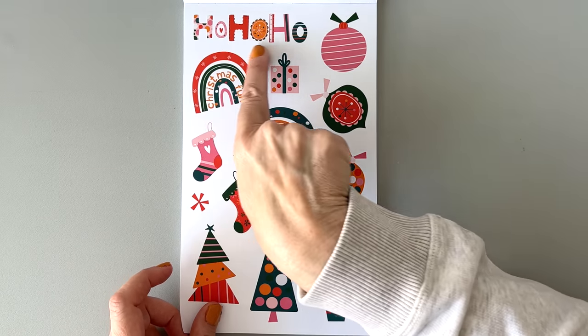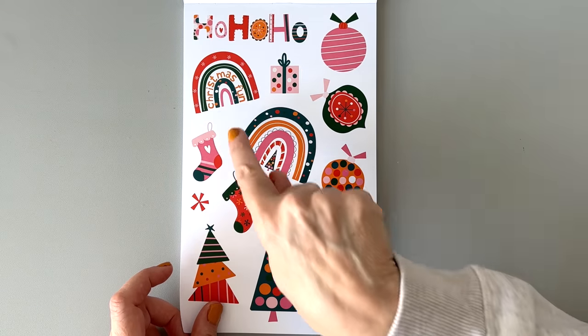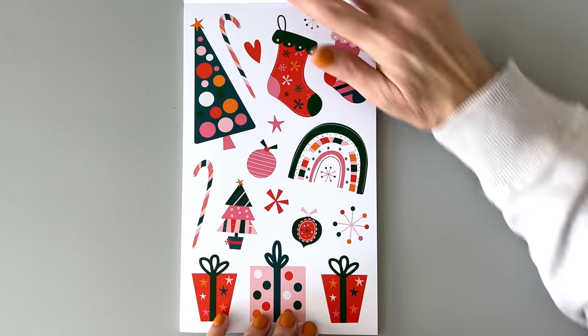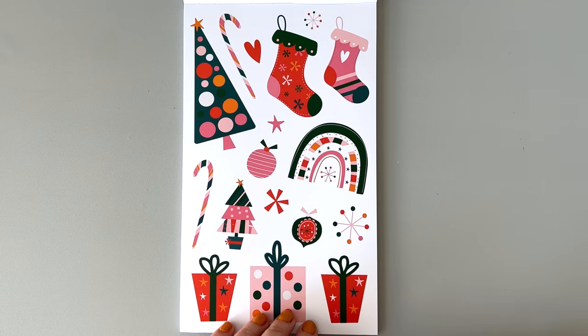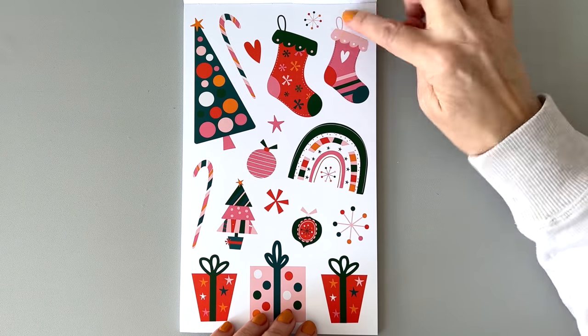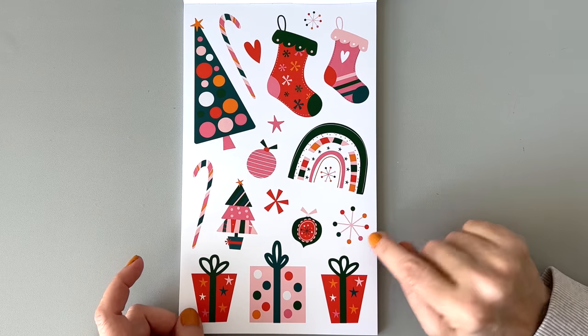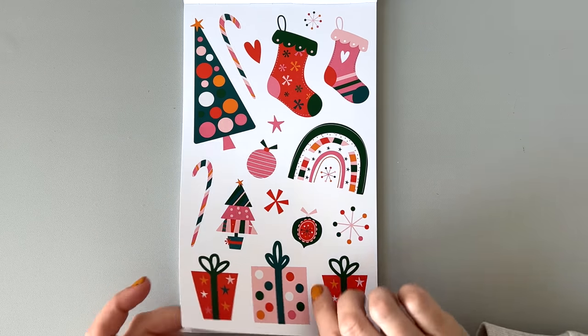Look — each letter is a different pattern. That's adorable. Christmas Fun — that's adorable. I love the trees. Look at this rainbow! You could hang the stockings from the top of your week. I love this.